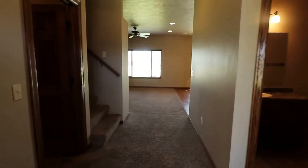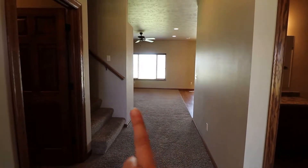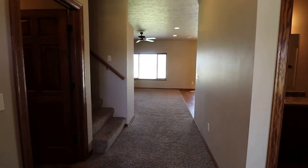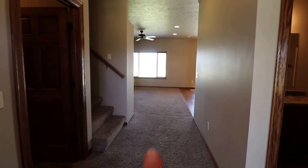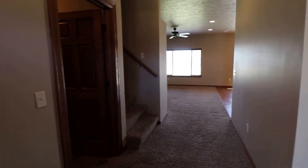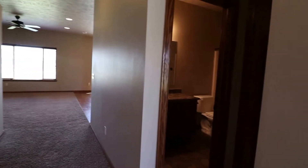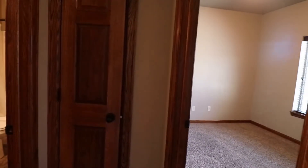As we walk in the front door, directly in front of us we have the living room and kitchen off to the right. The stairs go up to two bedrooms. There's another bedroom through the living room on the left. On our direct left is the laundry room. On our right here we have bathroom number one, a linen closet, and the bedroom.